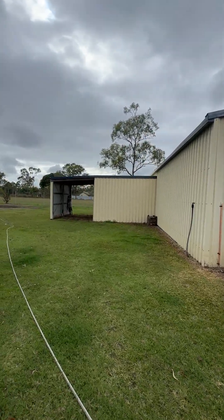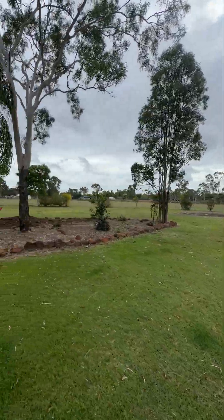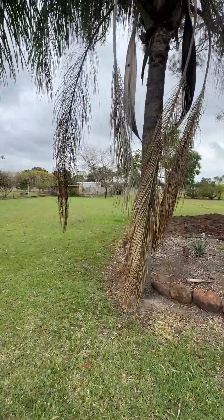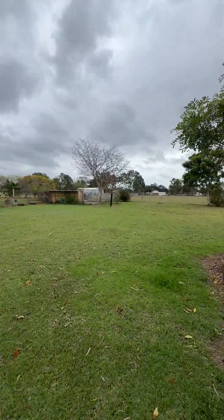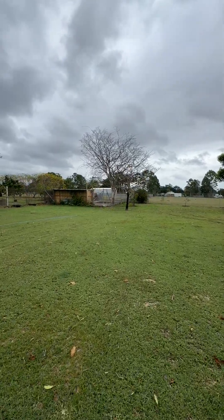There's an additional little storage shed out the back here. Fruit trees have been added around the outside. And then down in the back corner, if you've got dogs, chooks, pigs, whatever it is, there's a pen that's been put in here with a lovely little sort of house structure there.